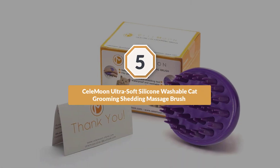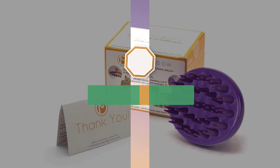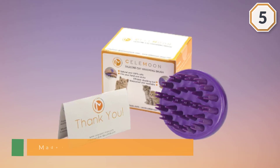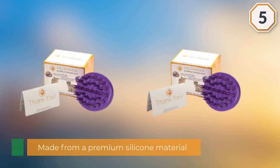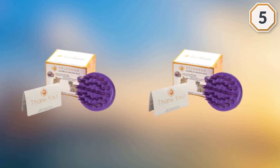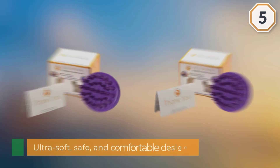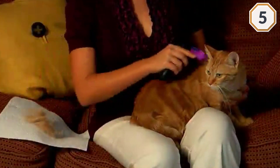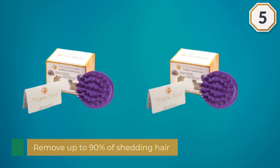Number five: the Selle Moon Ultra Soft Silicone Washable Cat Grooming Shedding Massage Brush. It is a solid pick for those wanting a massage bath brush for their shedding cat. Made from premium silicone material, it boasts an ultra soft, safe, and comfortable design that cats love. It works to remove up to 90% of shedding hair from your cat with just a few minutes of use, and easily rinses clean with just water — and can also be used in the bath for added convenience.